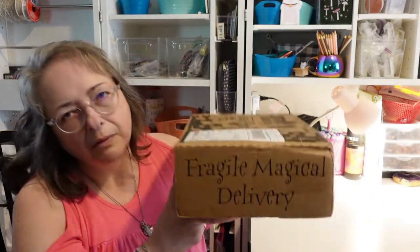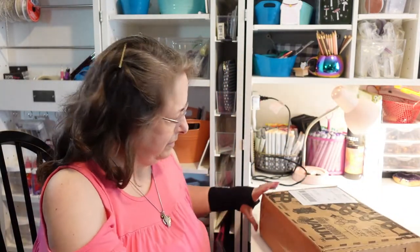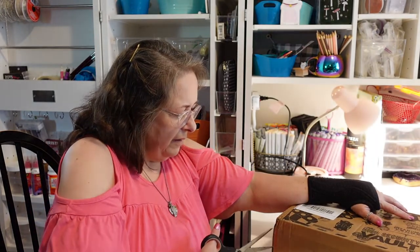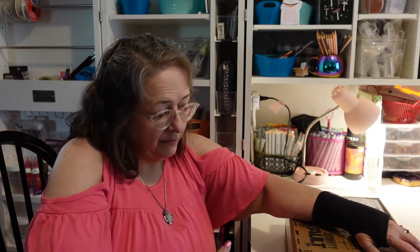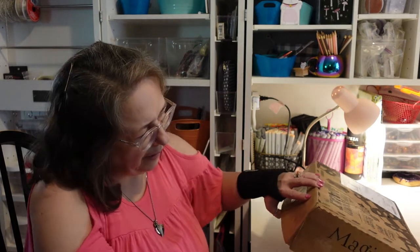It says 'Fragile, Magical Delivery' — alright, let's open this and see what we got. I think I might have seen what's in it on another channel by accident, so I may have gotten a little bit of spoilers.